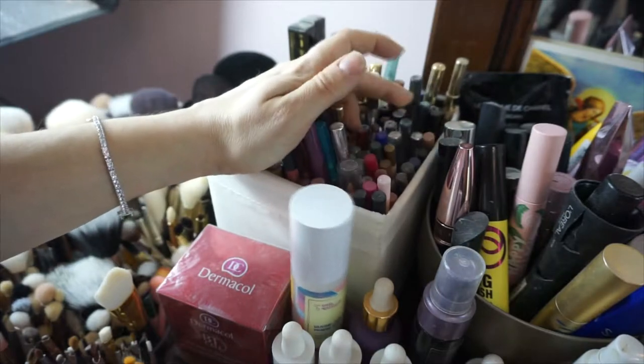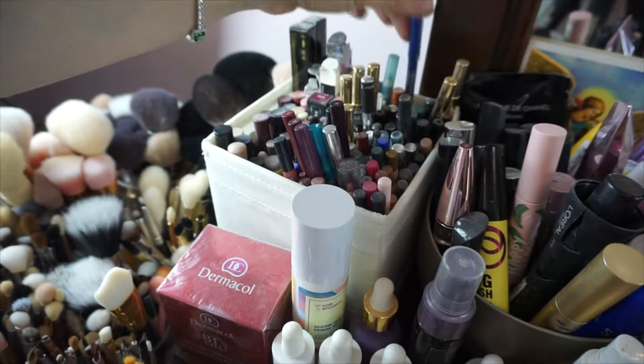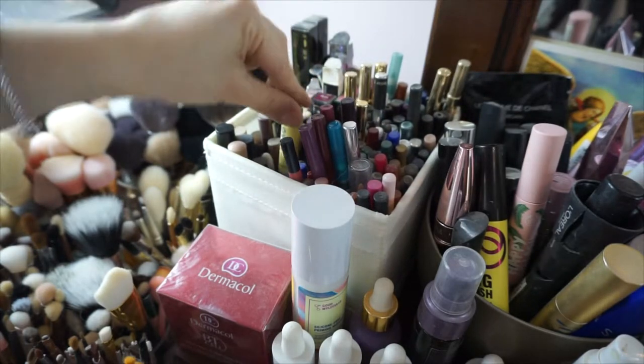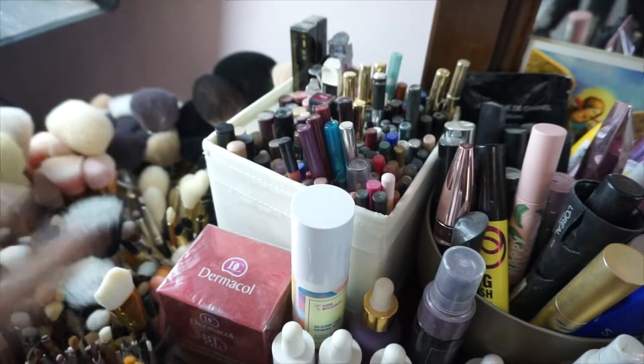I have big crayons I use mostly for a base for my makeup. I have brands like Lancôme, Shu Uemura, Urban Decay, Marc Jacobs, and Pupa — I have a lot of Pupa pencils because they're amazing. I have all different colors. I love them. I have a lot of stuff.